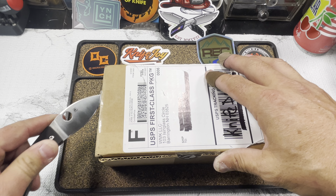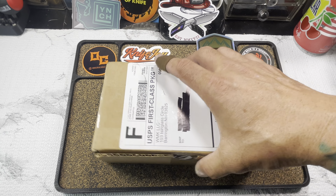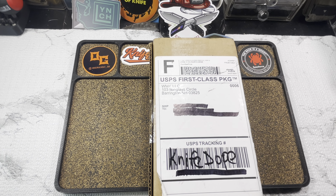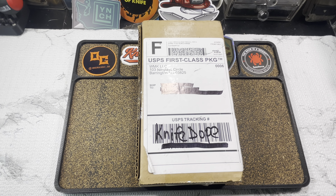This was from my mail call today, earlier today. This is another offering from the knife gods over there at White Mountain Knives. I am now able to have my own discount code with White Mountain — discount code is KNIFEDOPE, one word baby. Go ahead and use that code and get yourself 10% off.